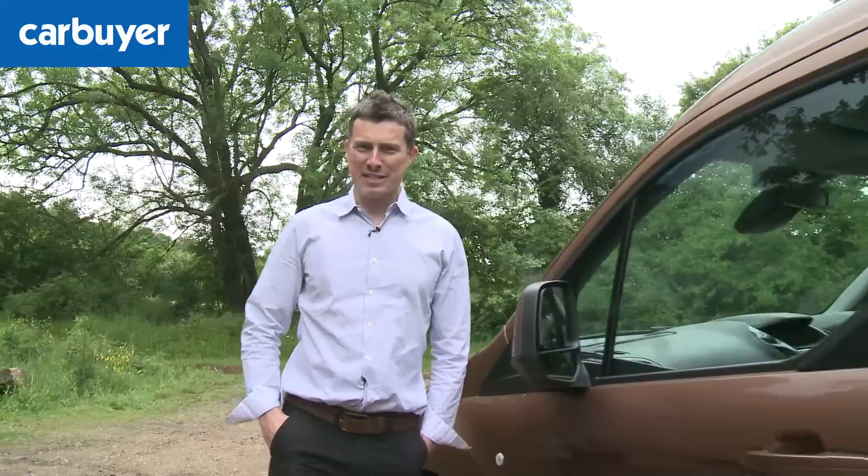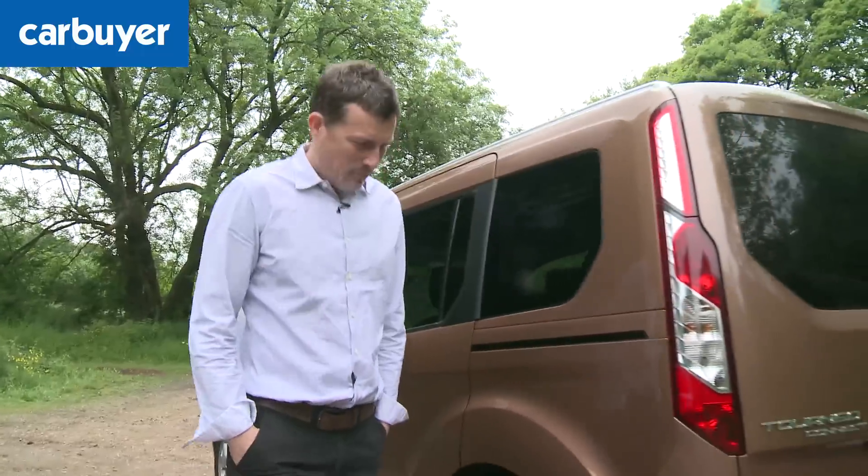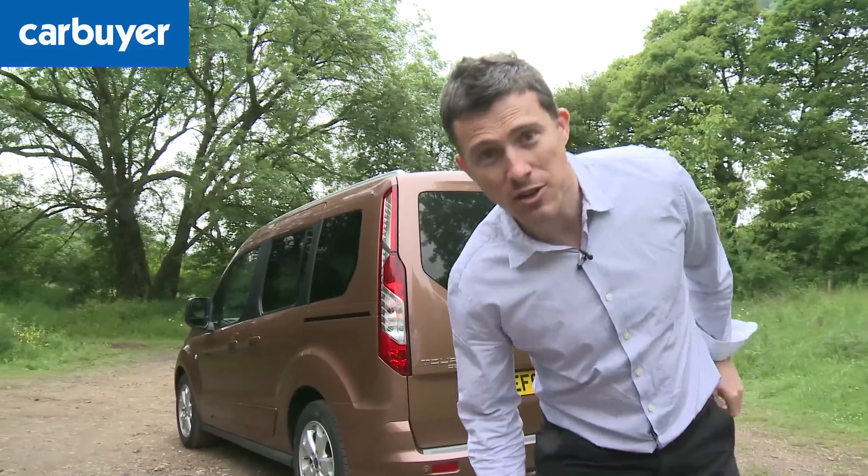You might be wondering why the heck would you bother buying one of these strange-looking things instead of a normal people carrier like a Ford C-Max. Well, this is about a couple of grand cheaper, plus it's more practical, as I'll demonstrate now.